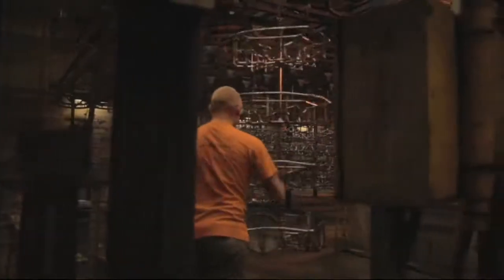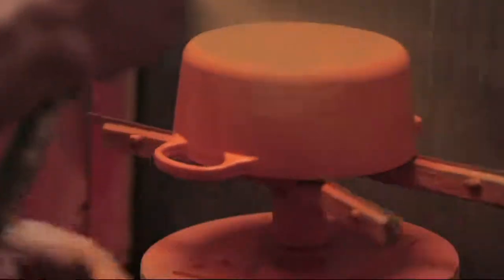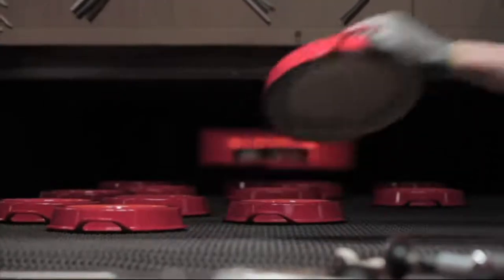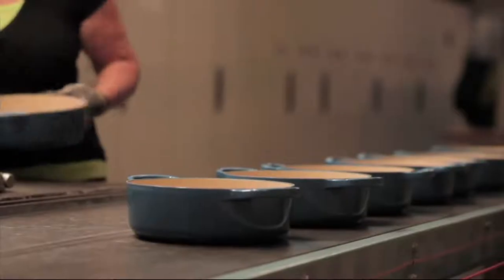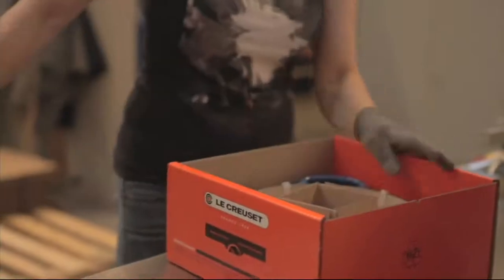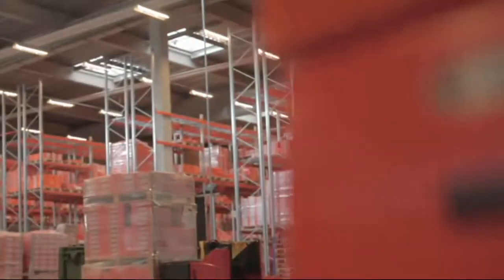Then it goes through the next really important step — the enamel step. The whole pan gets sprayed with a base-coated enamel. The outside is going to get its color, and then the inside in this case gets that proprietary black enamel, which as I pointed out earlier is specifically designed for high-heat cooking. And believe it or not, 16 artisans are touching each one of these pans before it goes into the box, through an eight-step manufacturing process.